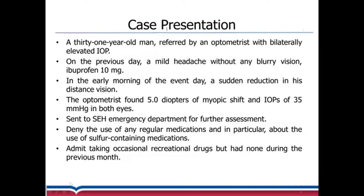A 31-year-old male patient was referred by an optometrist with bilateral increased intraocular pressure. One day before, he experienced a mild headache without any blurry vision and he took ibuprofen 10 milligrams. In the early morning of the event day, a sudden reduction of his distant vision was noted. He visited an optometry clinic where the optometrist found a minus five diopters of myopic shift and IOPs increased to 35 millimeters of mercury in both eyes. He was then sent to Sydney Eye Hospital emergency department for further assessment.